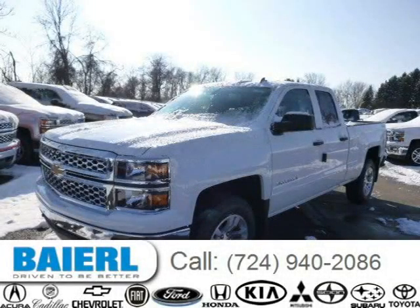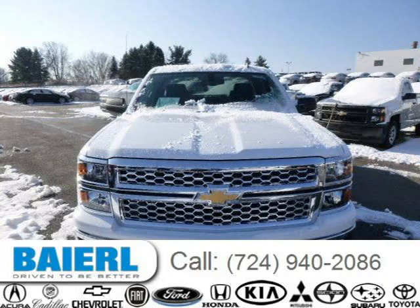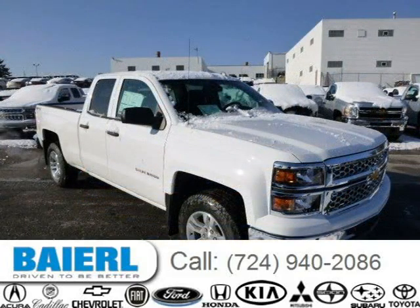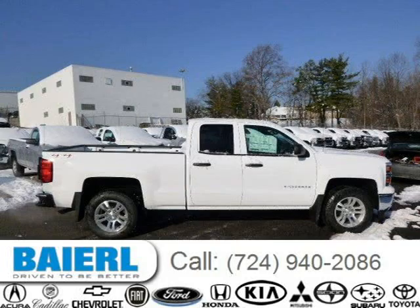This 2014 Chevrolet Silverado 1500 is located in Wexford, Pennsylvania and has 10 miles on it. This Chevrolet Silverado 1500 has a beautiful Summit White exterior paint color which is complemented by a Jet Black interior color. For more information on this great Chevrolet Silverado 1500, please click the link below.